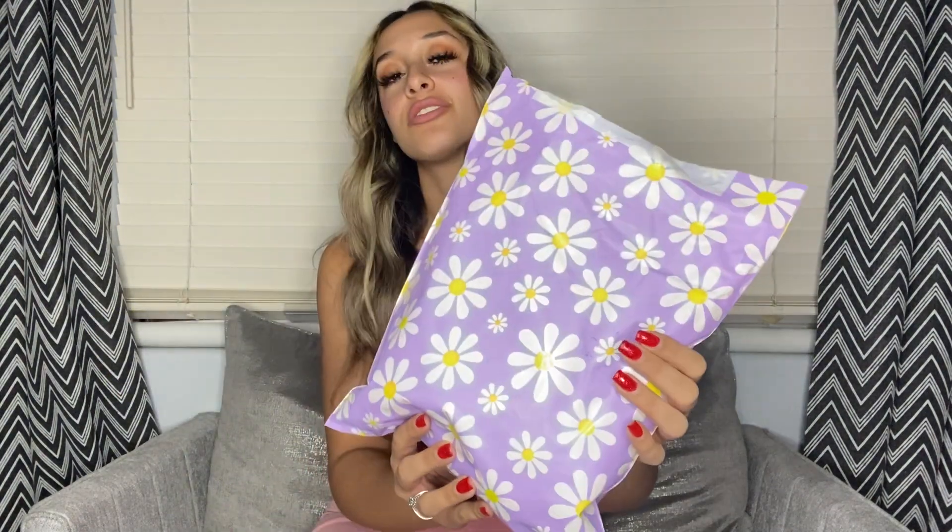I had already opened it just to see what it was. I usually buy online from the same places, so I had no idea what this packaging would be like. It comes in a very cute floral packaging, and then the outfit itself comes inside a little clear bag.